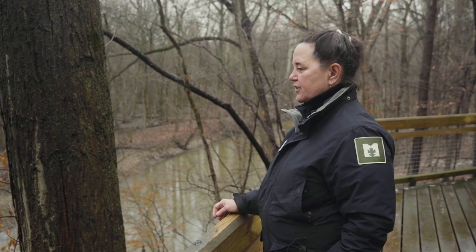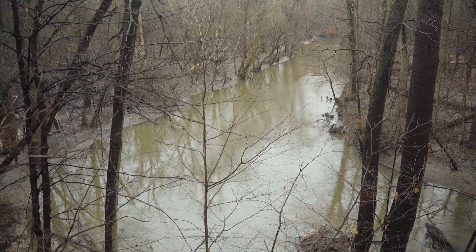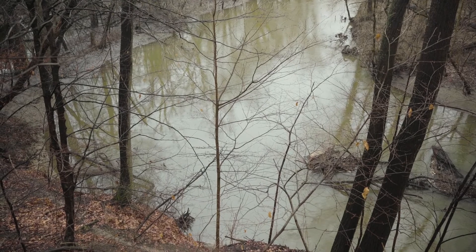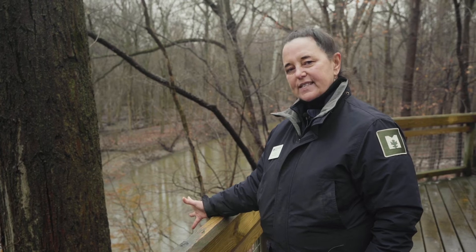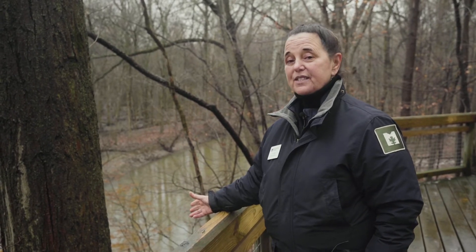The next time you're walking here at Swan Creek, stop at this boardwalk and take a look. It's extremely peaceful. We can hear in the background some of the geese behind us and some of the birds singing, and you'll always get a sense of quiet here because Swan Creek is like a little oasis in the midst of our city. It's a very special place to visit.